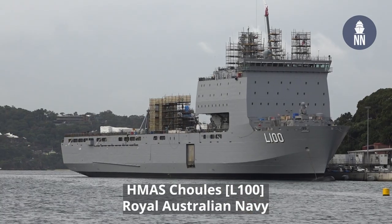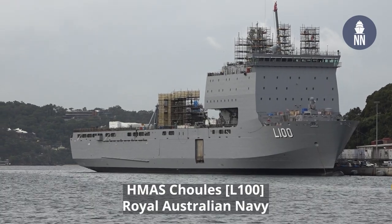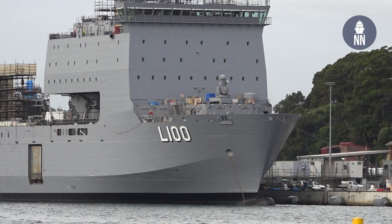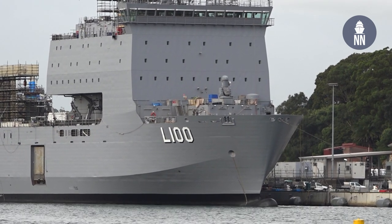The LPD behind me is HMAS Choules. It was procured secondhand from the Royal Fleet Auxiliary of the UK, and now the Royal Australian Navy reportedly is looking for three new LPDs to be procured.